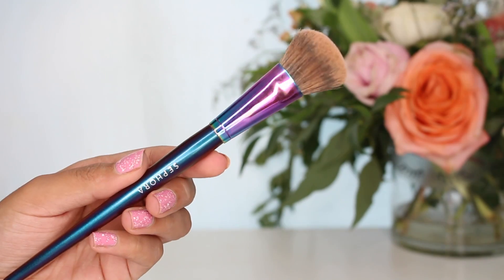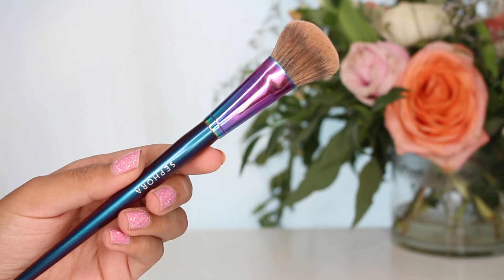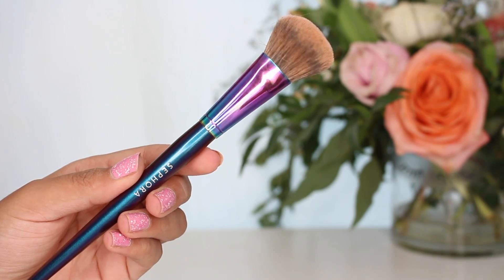This brush I really love and I don't think I've ever mentioned it in a favorites video. It's the Sephora Pro Flawless Airbrush. Looking on the Sephora Canada website, I couldn't find it in full size — there was a mini — but on the Sephora USA website it was there in full size. It doesn't look like this because this is from a holiday collection. I basically only use this to blend out cream contour, cream blush, and even cream highlighter, cleaning it off in between.